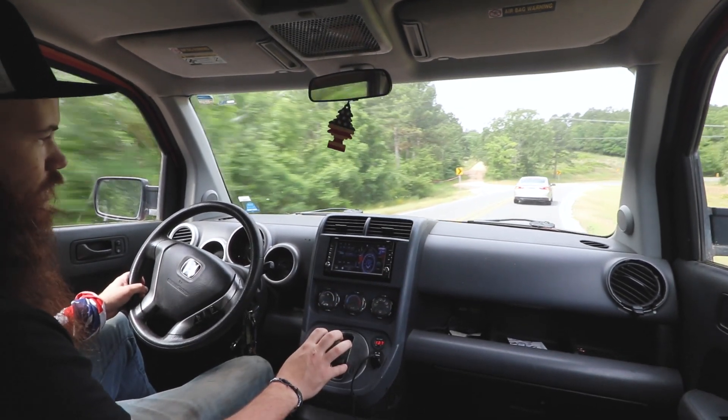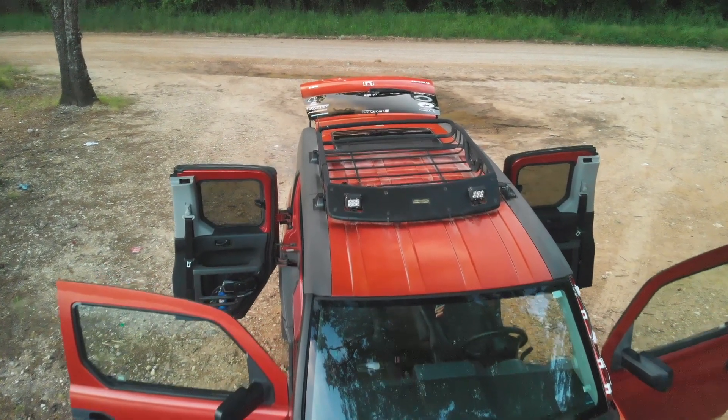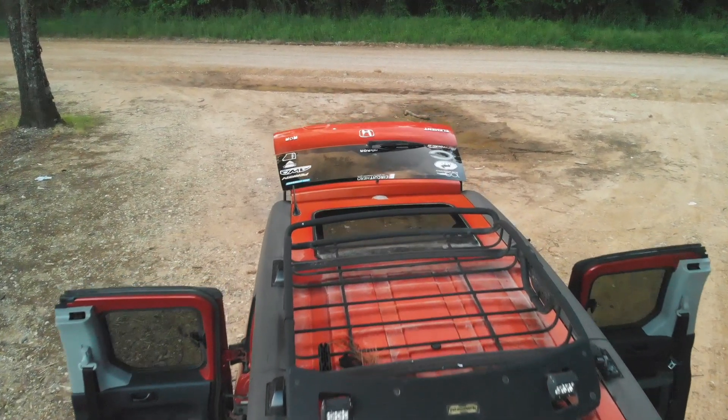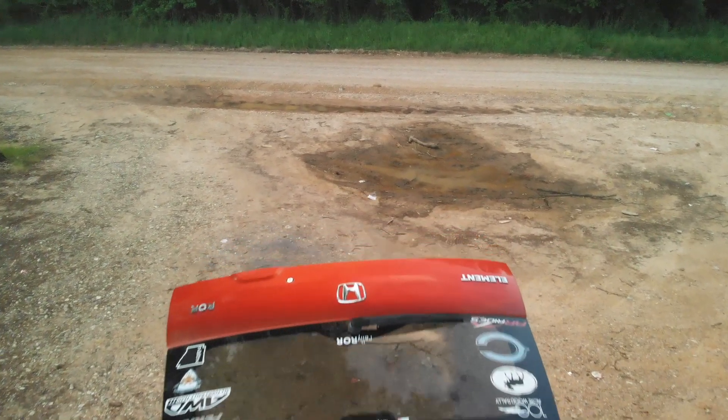Overall, Honda Element ownership is fantastic, but you really have to make sure you stay on top of all your maintenance. You really must stay right on top of everything possible.